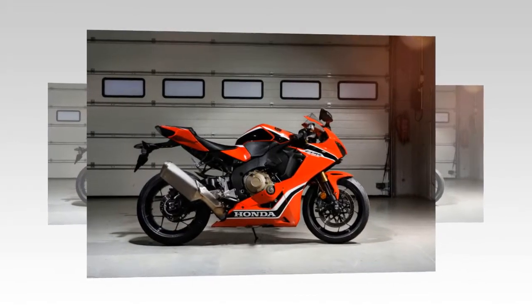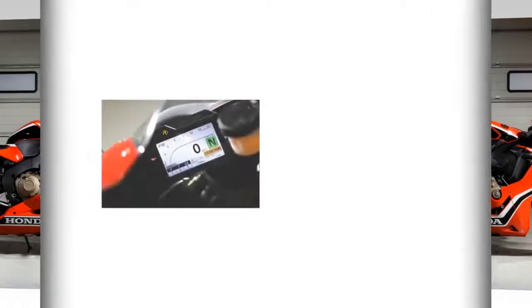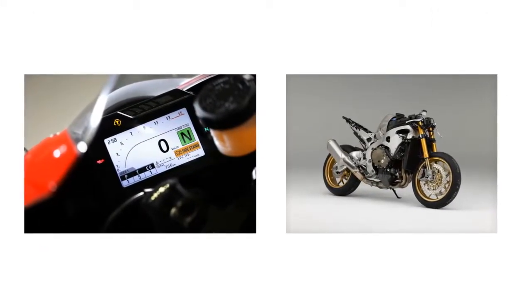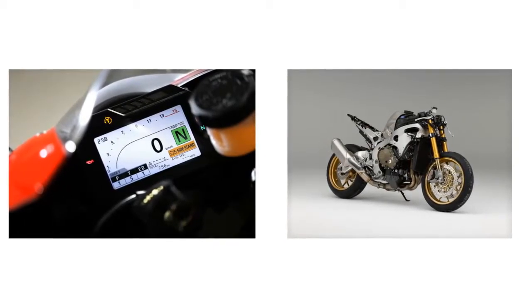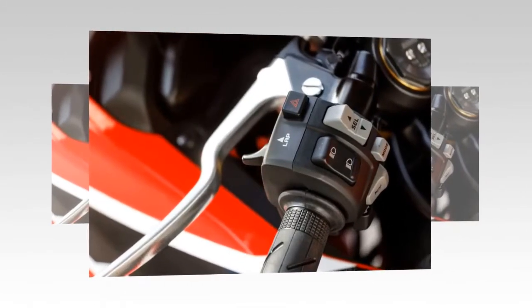The base bike will be available in two versions in the U.S.: non-ABS for $16,499 and with ABS for $16,799. Both will use steel gas tanks, a lead acid battery, and Tokico brake calipers.